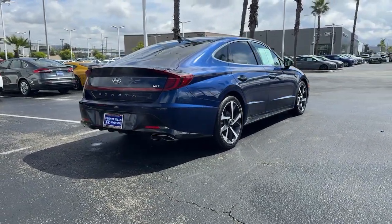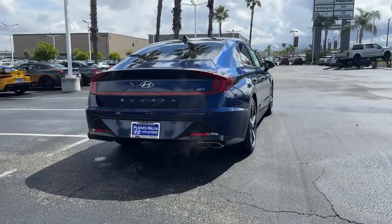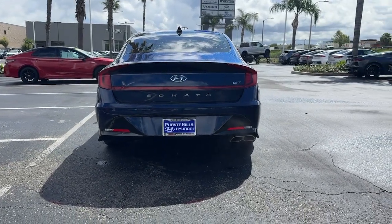With a spacious, quiet cabin, ample cargo space, a suite of advanced safety features and connected infotainment on board, you'll look forward to every drive.